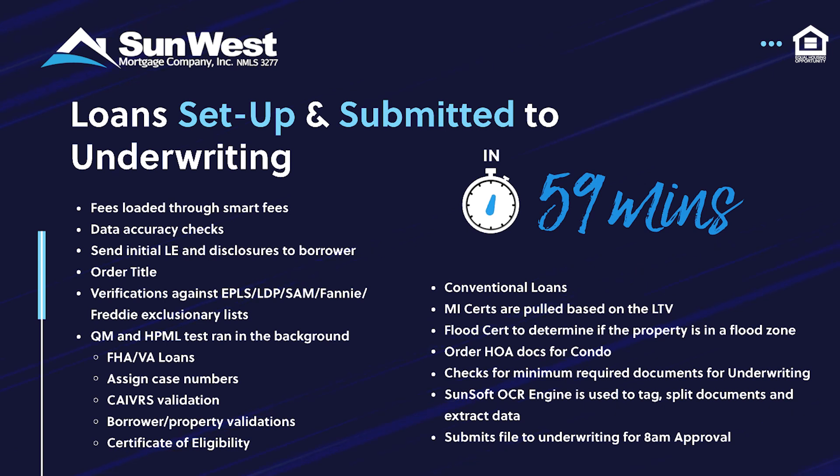For conventional loans, mortgage insurance certs are pulled based on the LTV of the file. Flood cert is run to determine if the property is in the flood zone. HOA docs are ordered for condominiums. The Processor checks to make sure the minimum required documents for underwriting are in the file. Our proprietary OCR engine tags, splits documents, and extracts data — and the file is submitted to underwriting.